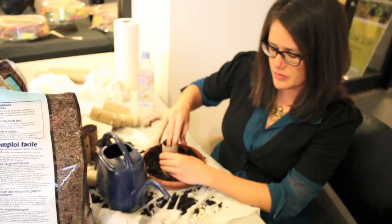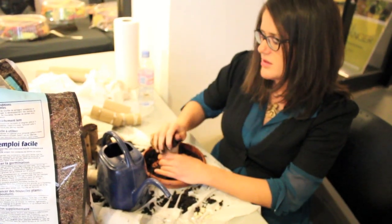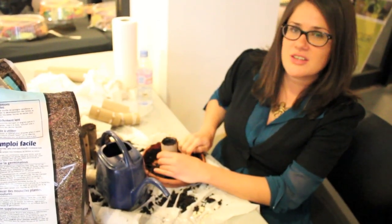I heard of them from a company who specializes in custom bean messages, and they do it with a laser — it's all laser etching.